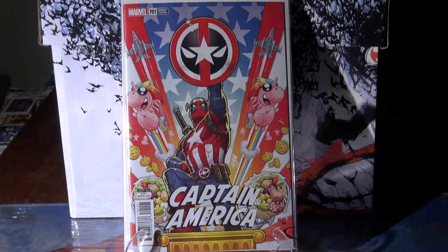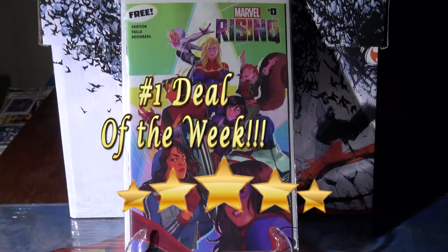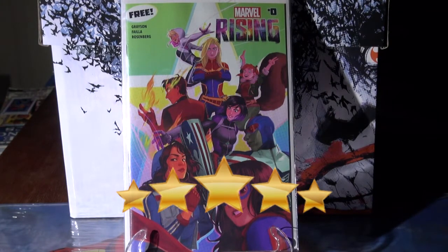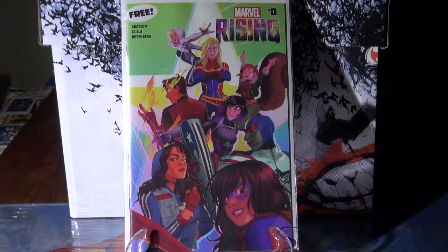Something people don't know about — please look out for this when you're out and about. This is a free comic, Marvel Rising number zero, and it has a first appearance. It shows on the side of the book who the first appearance is. People don't know about this one, so if you can get it for free, grab a copy. It's a first appearance and you know me — I had to grab it.